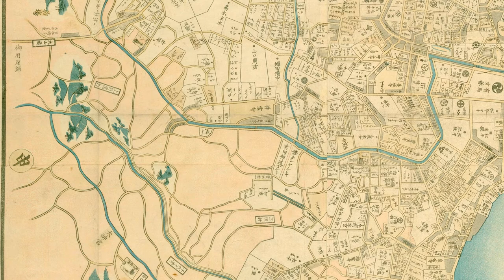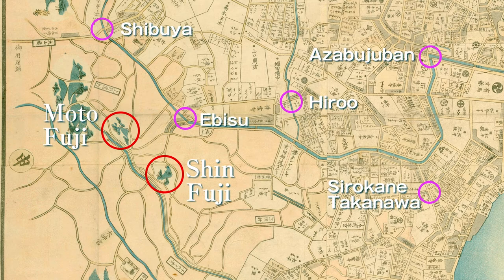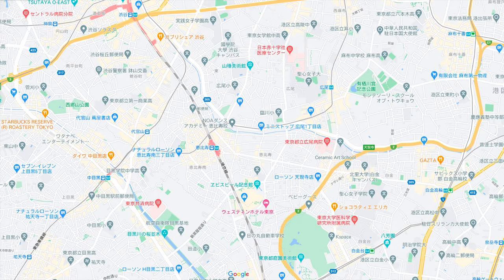A Fujizuka is a small artificial hill created to resemble Mount Fuji, a sacred mountain, based on Fuji worship. During the Edo period, it was difficult for ordinary people to actually climb Mount Fuji, so a group of Fuji worshippers called Fujiko practiced climbing Fujizuka on the opening day of Mount Fuji — currently July 1st. Even today, Fujizuka remains in several places in Tokyo, including the precincts of Hatchinomore Hachiman Shrine in Sendagaya and the precincts of Jujō Fuji Shrine.